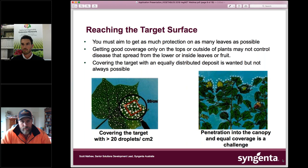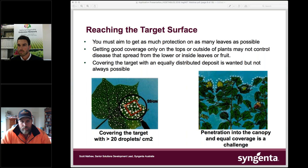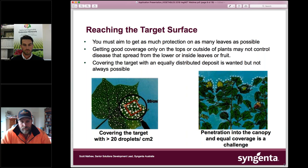It's about reaching the target surface. I've done work in many crops changing nozzles, operating pressures, air speeds, and air-assisted sprayers to maximise penetration into a canopy. A processing potato crop in Tasmania can be waist high and very hard to penetrate. Every canopy has a volume of air in it and we need to displace that air with a volume of air that has chemical in it. If we can achieve penetration into the areas of the crop we need, we'll get effective control.